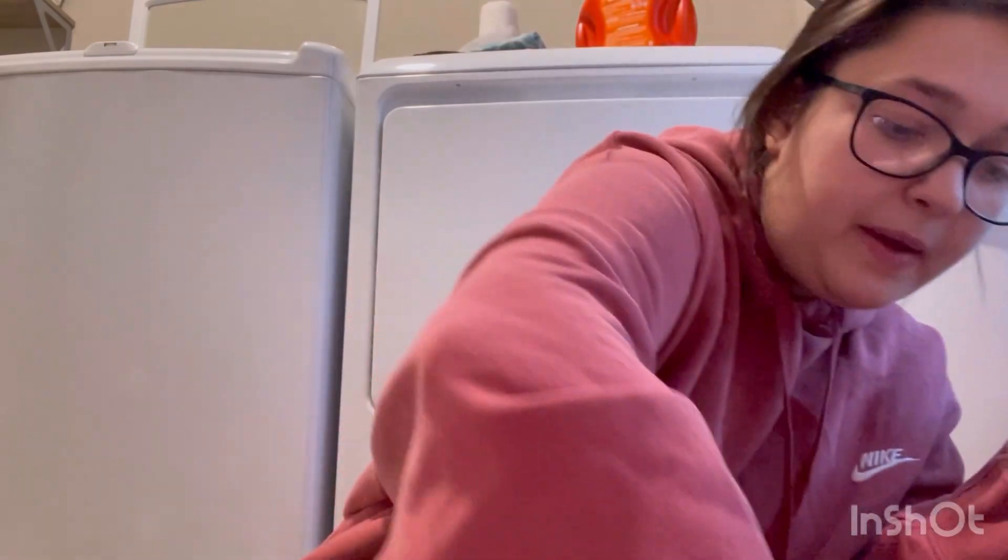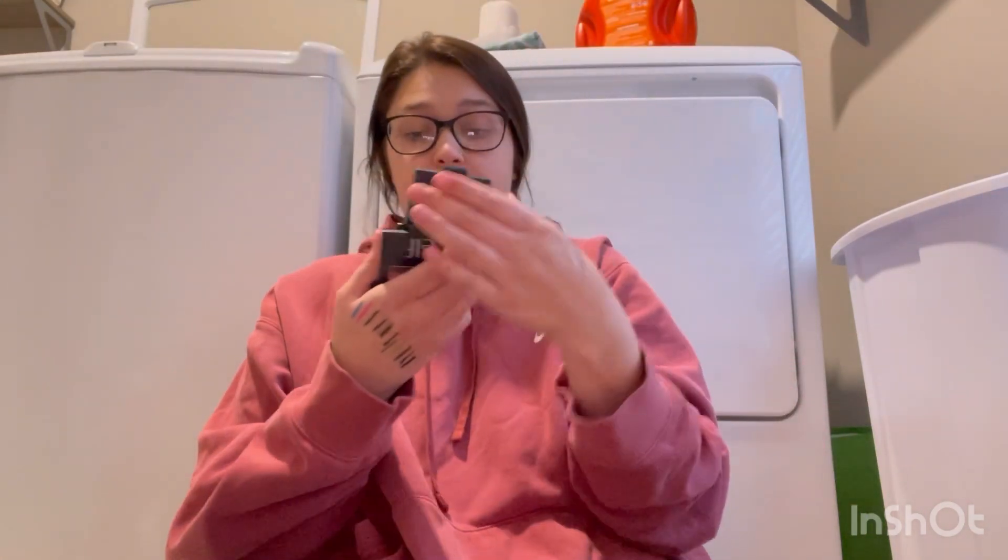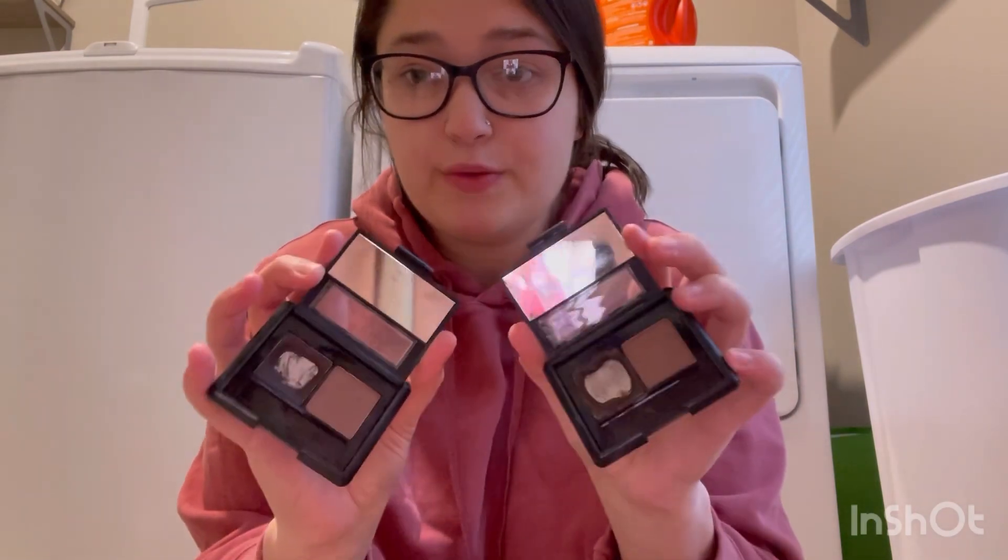All right, so we got rid of seven eyeliners — not bad! Now the brow stuff is what's gonna take probably a minute. I have two of these that I obviously used the heck out of.